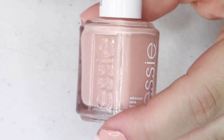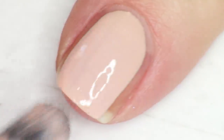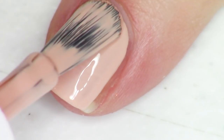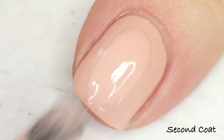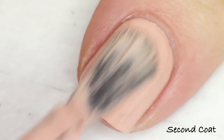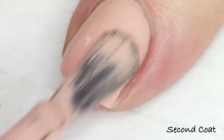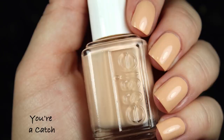The last polish in the Sunny Business Collection for Summer 2020 is called You're a Catch, and this is the one neutral shade out of the collection. It's a peachy tan with a lot of white in it — very bright and fresh on your nails if you still want to wear a tan but don't want to go too dark. It's gorgeous — let's keep things light and fresh right now.